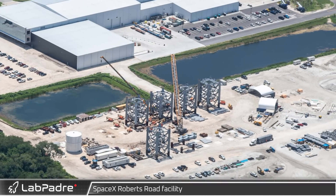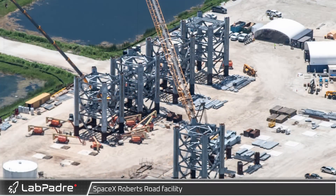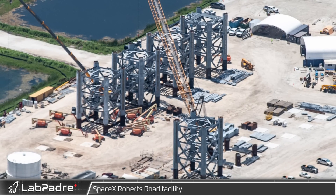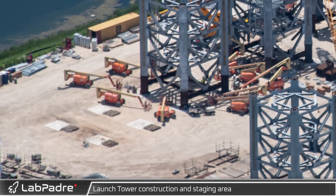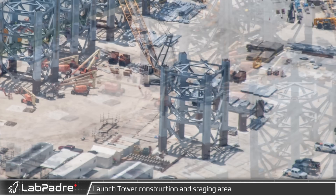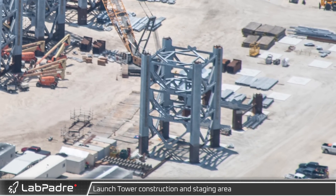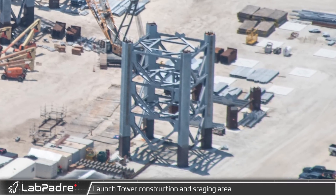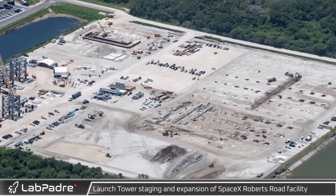Just across the retention pond from Hangar X is the Starship orbital launch tower staging ground, where crews work to not only prefabricate the tower sections but also install as much cryogenic piping and other mechanical systems as possible. The four empty concrete pads at the start of the row are where the first section was assembled prior to its journey to the launch site. Five additional sections have been assembled and are being fitted out with piping, and assembly of the seventh section is likely to start very soon.